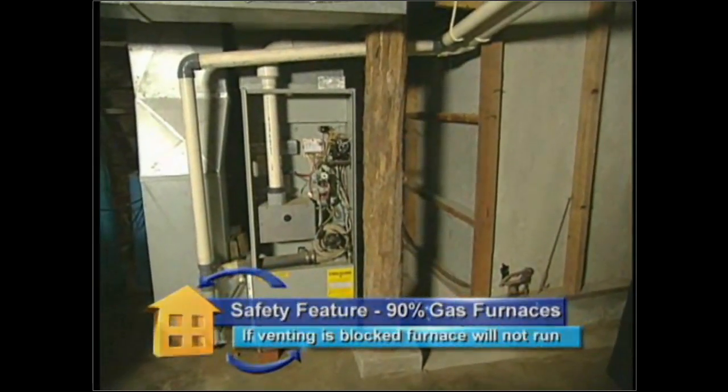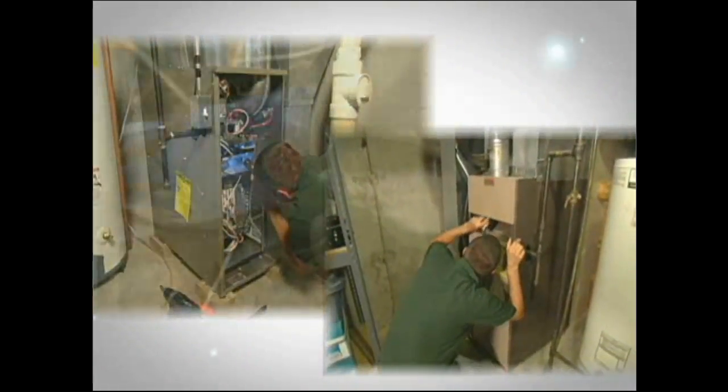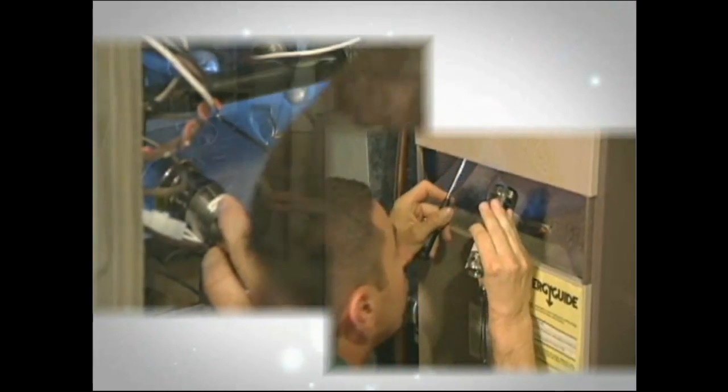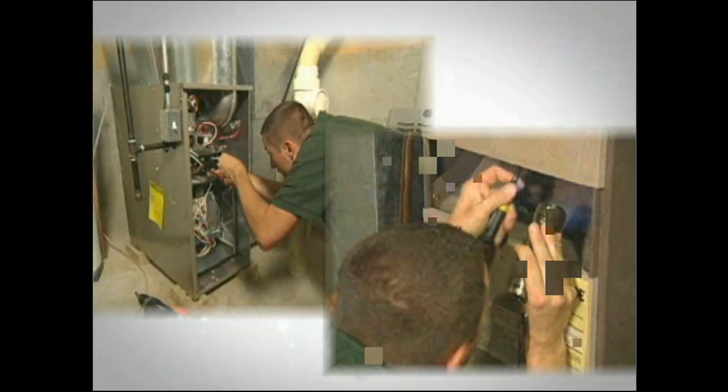This is a 90% efficient furnace. What about a natural drafting one like a 70% or an 80%? When you look at a natural draft appliance, you want to look into the burners, inspect the pilot or ignition system. If you notice a large amount of rust and corrosion in the bottom of the burner chamber, that's a sign this heat exchanger is starting to flake.